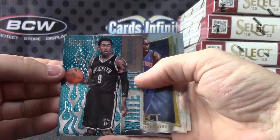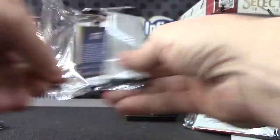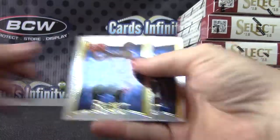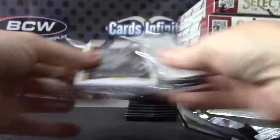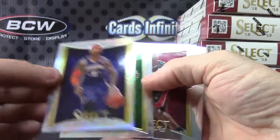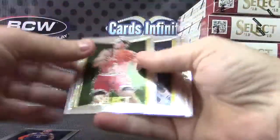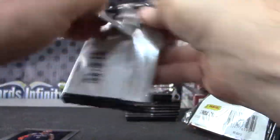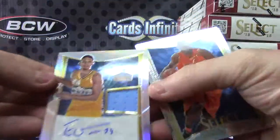Marshawn Brooks — your first card. LaVoy Allen, hot rookie. Hot rookie and base. Your first prism is Michael Beasley. Prism number one, base. Blake Griffin. Number to $1.99. Kenneth Farid. Nope. Even Fournier.